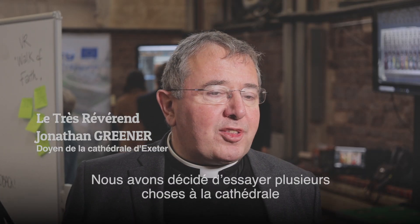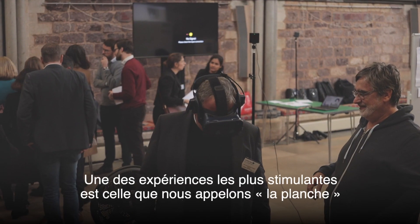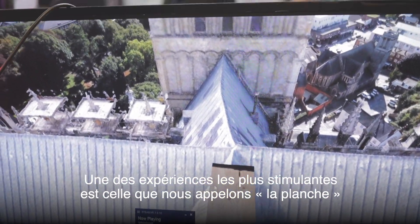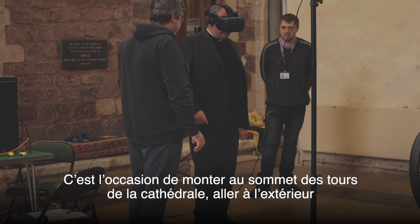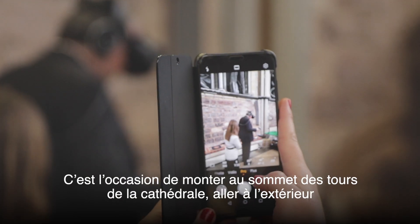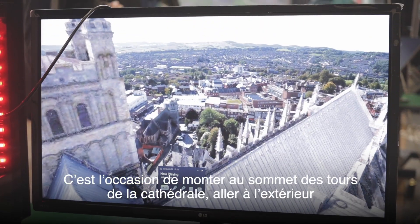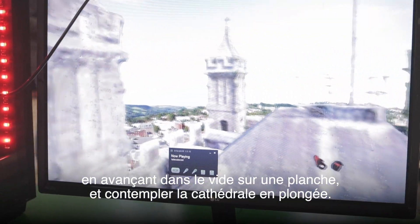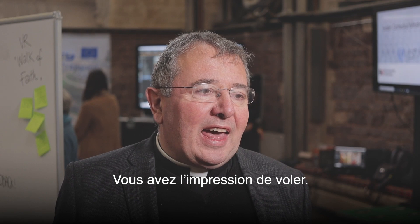There are various things we're going to try here at the cathedral, but one of our most exciting is what we call the plank experience. This is a chance to go up to the top of the cathedral towers, go out on a plank walking in the middle of the air, seeing the cathedral from above and having a flying experience in the air.